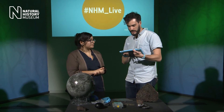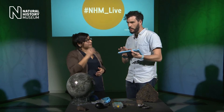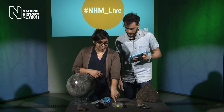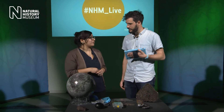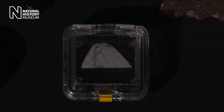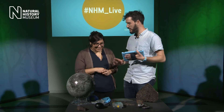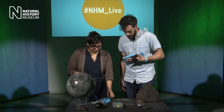Camilla asks: do all meteorites come from the asteroid belt? No — there are two other places we know we have rocks from. This is actually a lunar meteorite — it comes from the Moon. It landed in the Sahara Desert, which is why it has the name 'Northwest Africa'. So we're sharing the room with a little bit of the Moon — very precious.